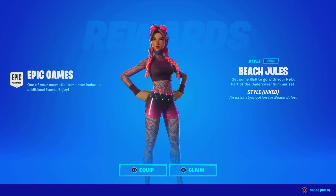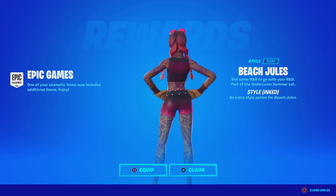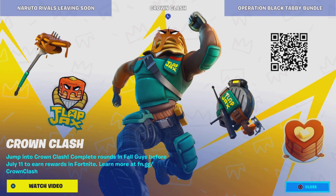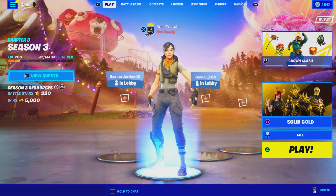We just got the brand new ink style for the Beach Jewel skin, which looks pretty dope. Take a look — let me know what you guys think about this style and let me know if you guys got it. I'm pretty sure there's one more reward, but yeah, pretty dope update — let me know what you guys think here in Fortnite.